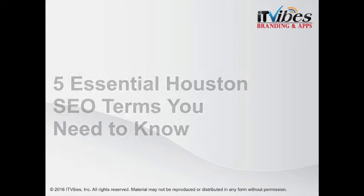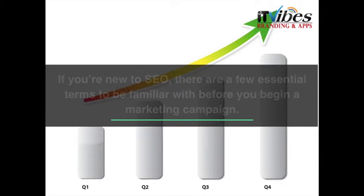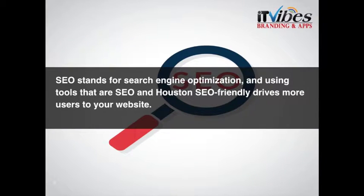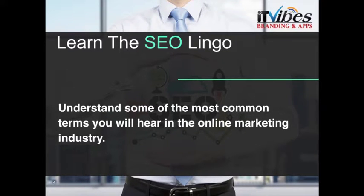IT Vibes presents the five essential Houston SEO terms you need to know. If you're new to SEO, there are a few essential terms to be familiar with before you begin a marketing campaign. SEO stands for search engine optimization, and using tools that are SEO and specifically Houston SEO friendly drives more users to your website. In this presentation, we'll help you understand some of the most common terms you will hear in the online marketing industry.